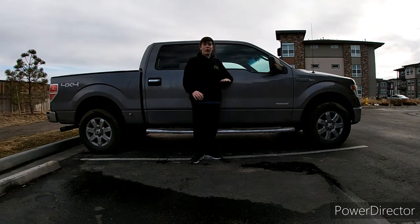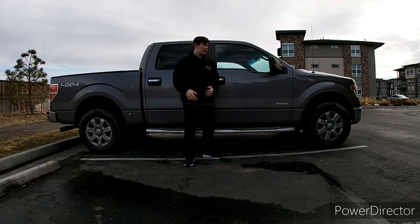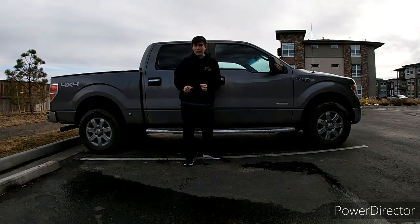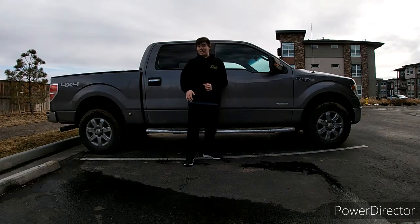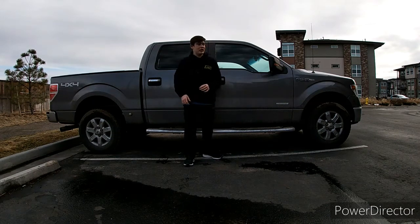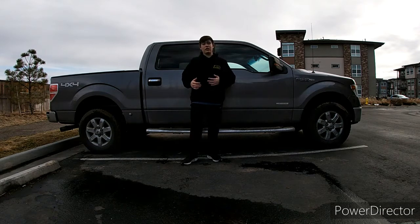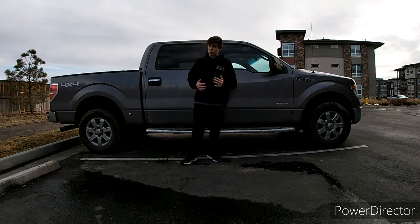If you are unfamiliar with Ford and their trim levels, they have many, many trim levels for this model year. This model year started in 2009, and this is the final year, 2014. Our vehicle here is also a 2014, so there were other options with the XLT trim — for example, leather inside.